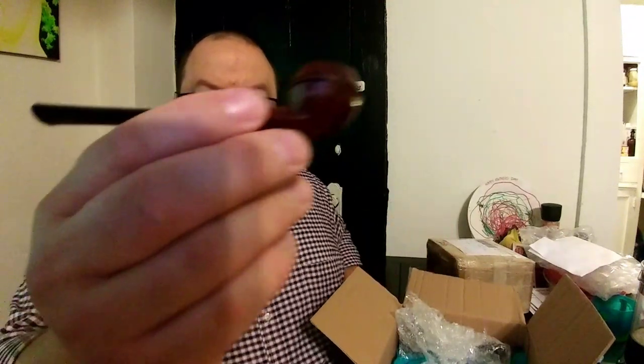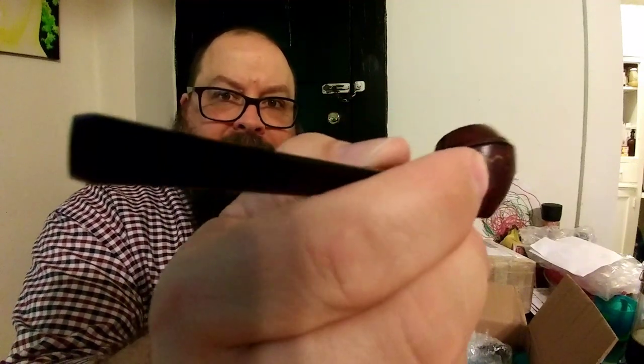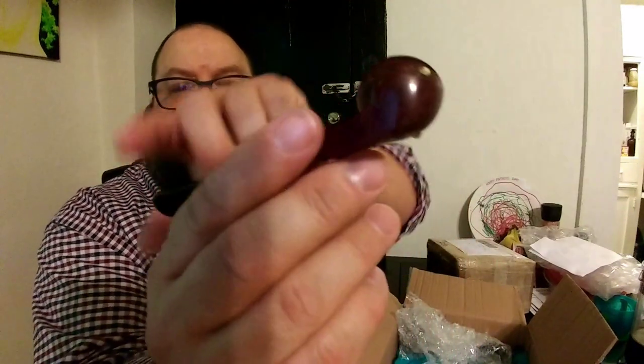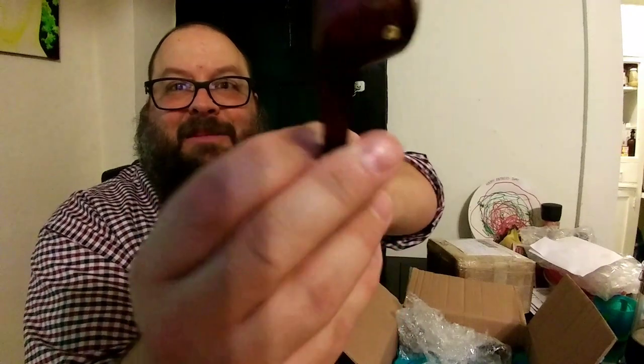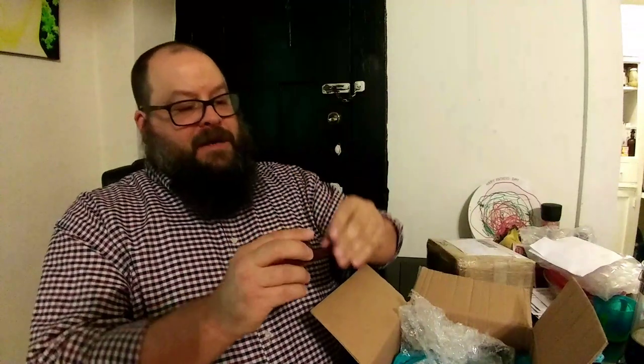Oh, that's beautiful. You can see it's got some gilding designs to it — it's bedazzled a little bit. Beautiful. It's a tiny little pipe though — to compare it to my hand, it's a little guy. It's called a cigarette pipe.